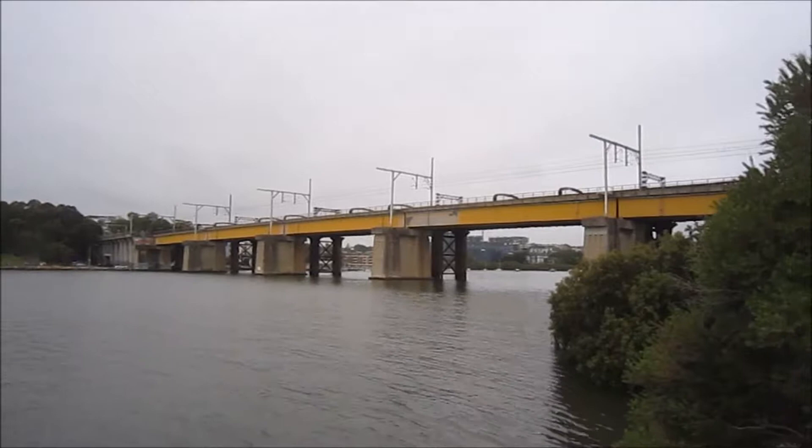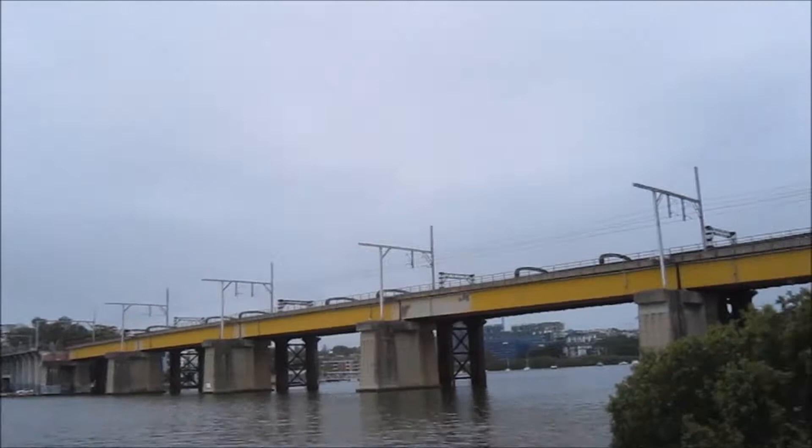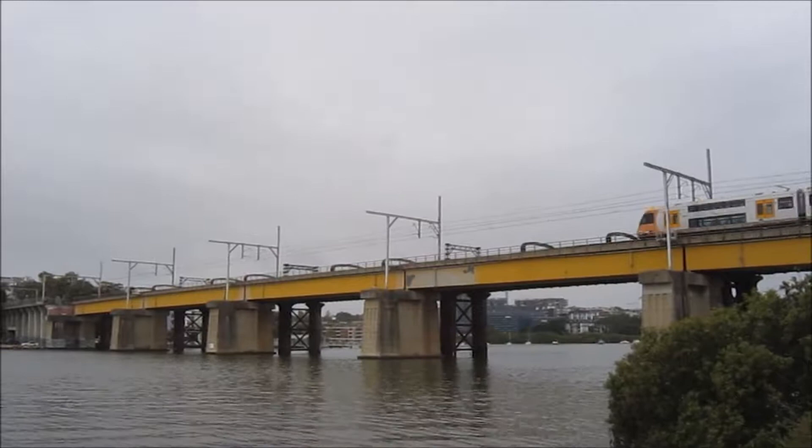I'm just doing a vlog here today at the Meadow Bank Rail Bridge. Sit back and enjoy. Hopefully we should be getting a bit of freight today and stuff like that. And now we have a Waratah that's crossing the bridge for you guys.